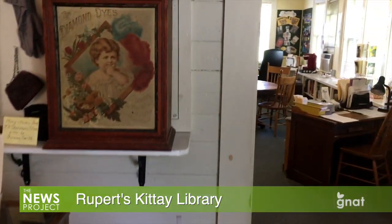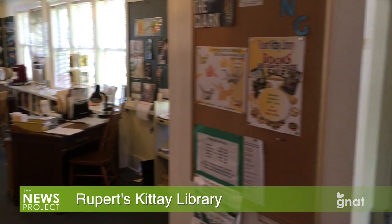There, they might be met by Pat Mullen, the library's director, who gave us a tour to acquaint us with what they have to offer.